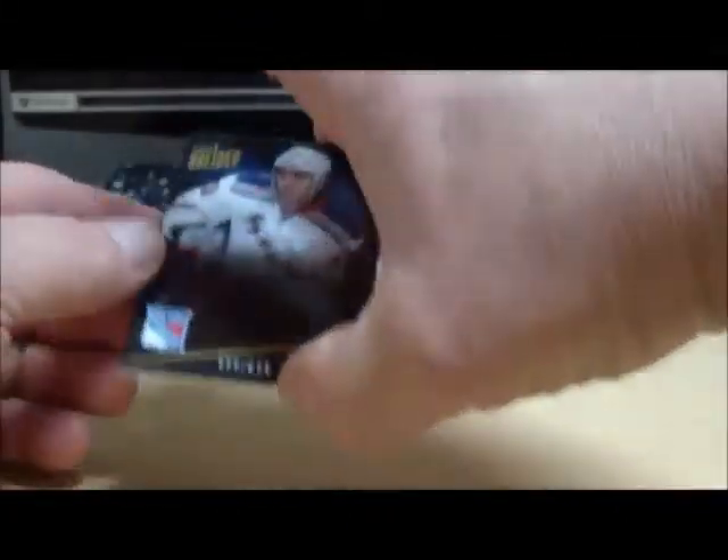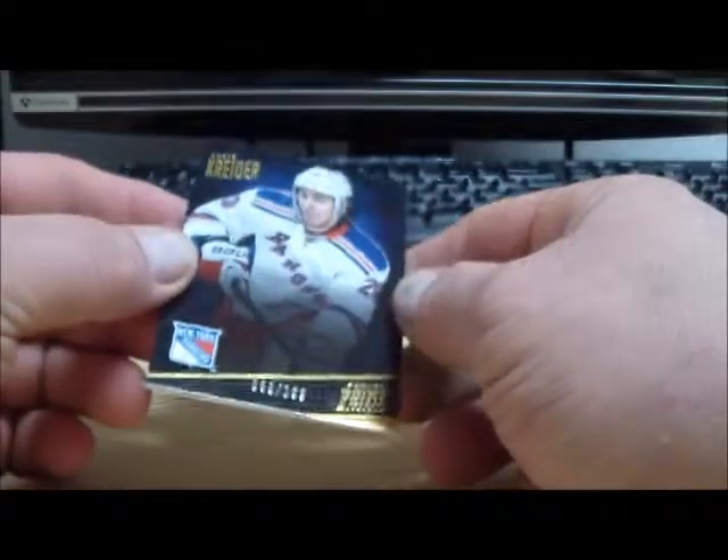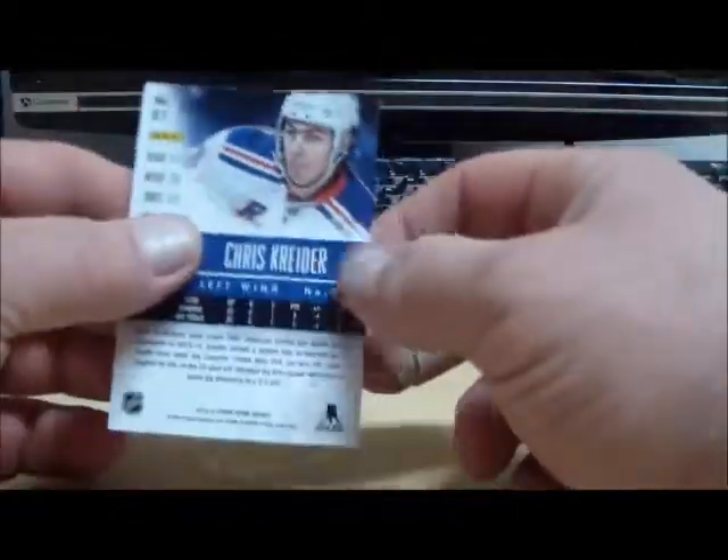And our last and final card for you Reno is a base card — Chris Kreider, number 299, from the New York Rangers.